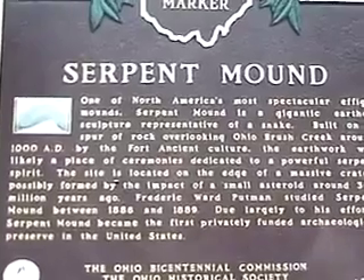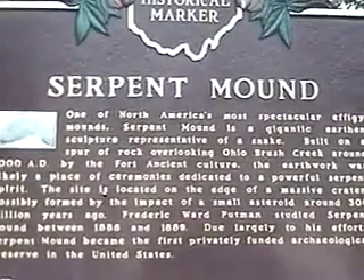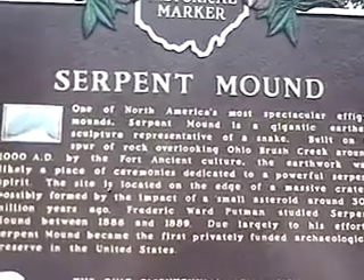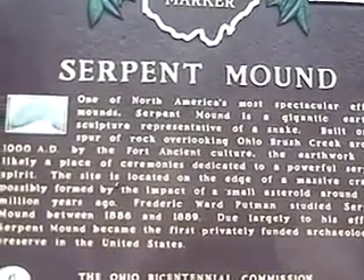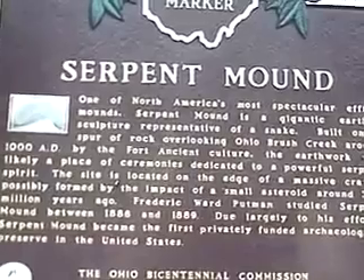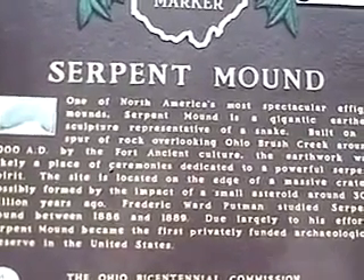The Serpent Mound is awesome and amazing for a number of reasons. For one, it's the largest effigy in the world — the largest ancient effigy in the world. For another, it's built on the site of a very large meteor crater.